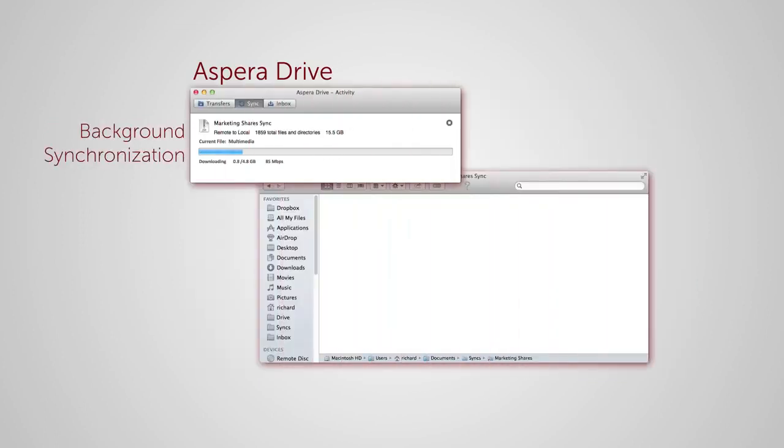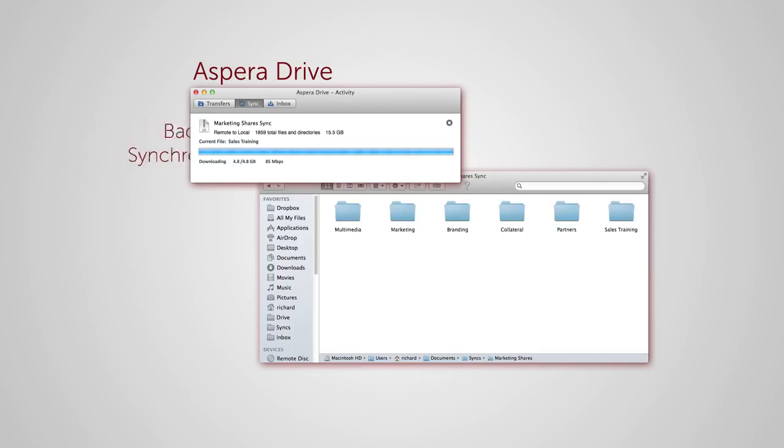Keep teams working in unison thanks to high-speed background synchronization that mirrors local folders with other Drive users or with content from remote project sites.